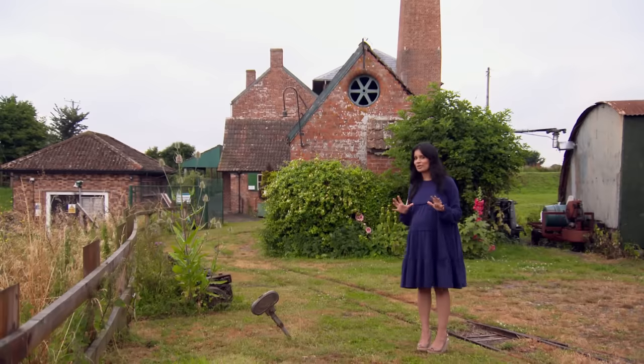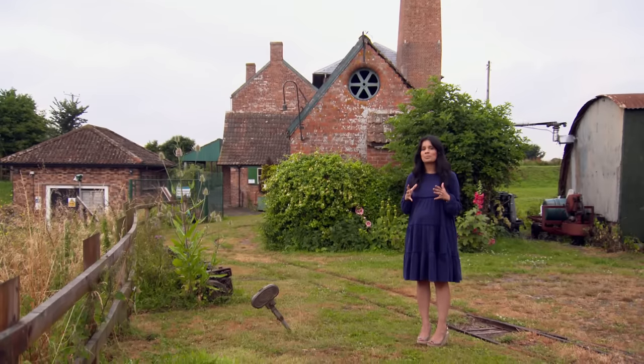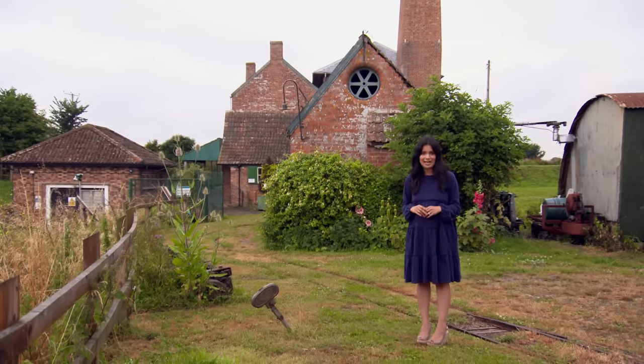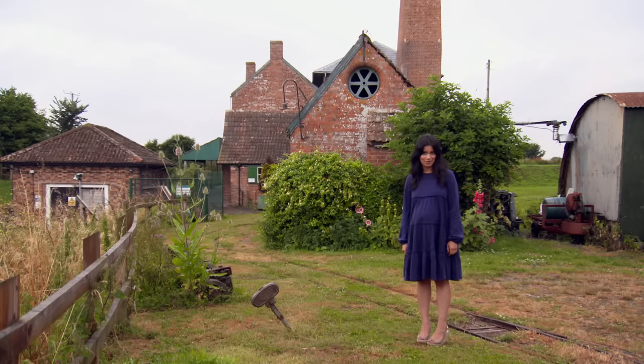This 1830s building might make you think I'm close to some industrial heartland, but actually it was pivotal in protecting a vast area of countryside. Find out what it did and where I am in just a few moments.